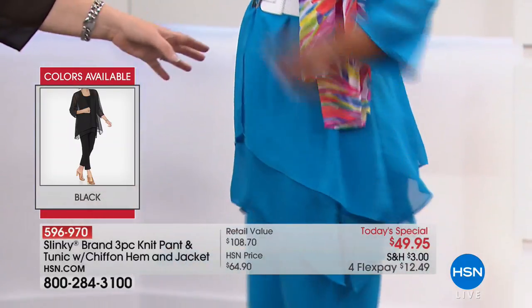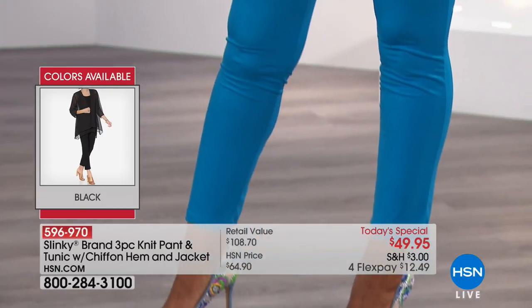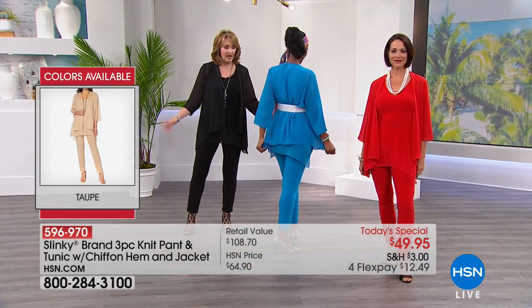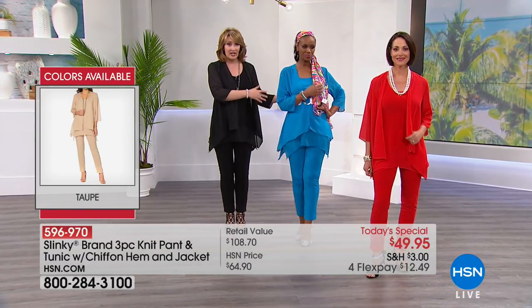Remember, you get this gorgeous jacket, and this jacket you're going to use with other things. I love that it's mixed media too — you have that iconic slinky fabric and then you also have the soft floaty chiffon. That is gorgeous. And if you get my black and you get Ingrid's outfit and you put it on your HSN card, these two outfits are under $80.